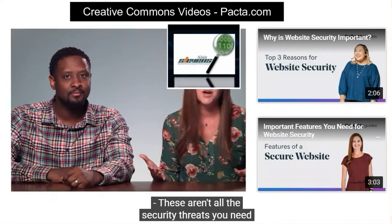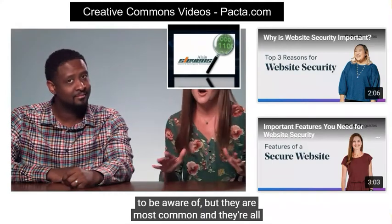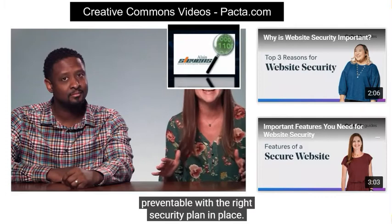These aren't all the security threats you need to be aware of, but they are the most common, and they're all preventable with the right security plan in place. I'm London, and this is Emily. Thanks for watching.